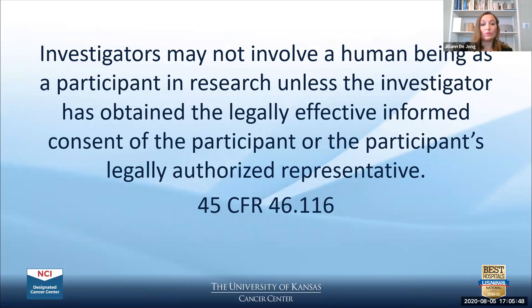There are rules and regulations according to the FDA that researchers are required to follow involving informed consent. The Code of Federal Regulations states that investigators may not involve a human being as a participant in research unless the investigator has obtained the legally effective informed consent of the participant or their legally authorized representative. There are some rare exceptions to this rule, but for the most part this applies to all participants.